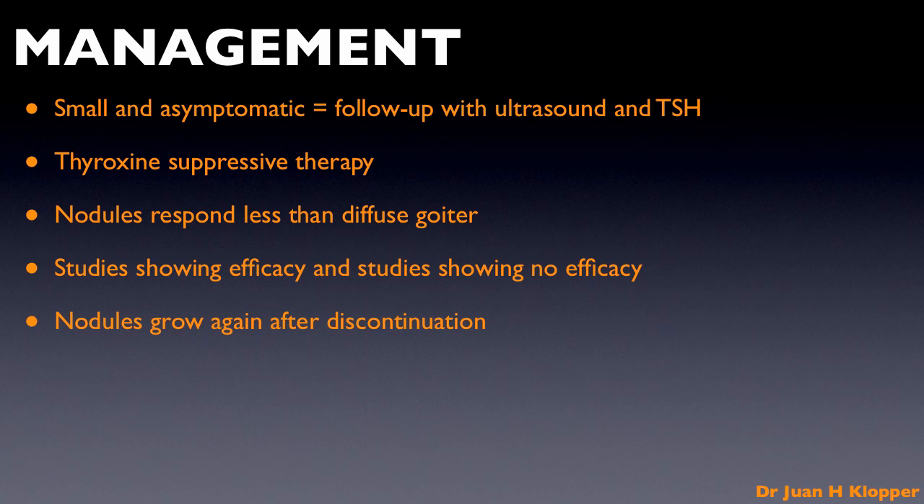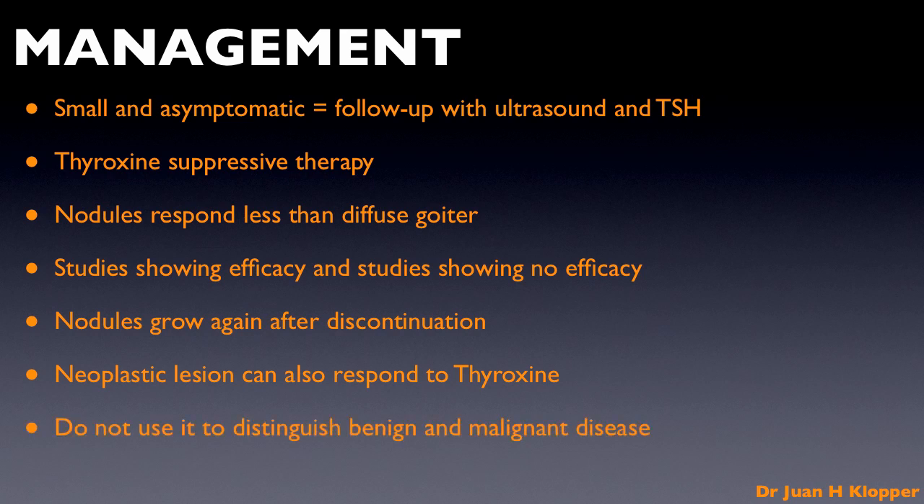Thyroxine must therefore be considered long term, and this raises the question of safety. There have been many reports of the effect on the heart and bone of individuals on long-term suppressive therapy — some show a detrimental effect and some do not. Lastly, it must be remembered that both hyperplastic and neoplastic nodules can respond to thyroxine therapy, and its use to differentiate these is not advised.